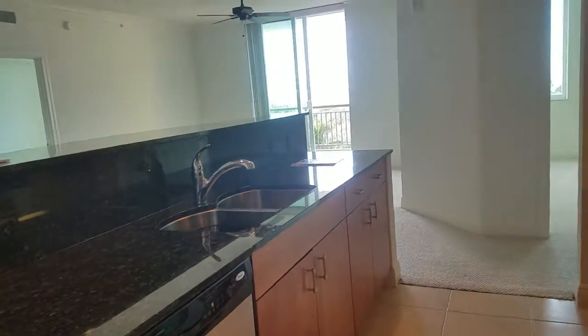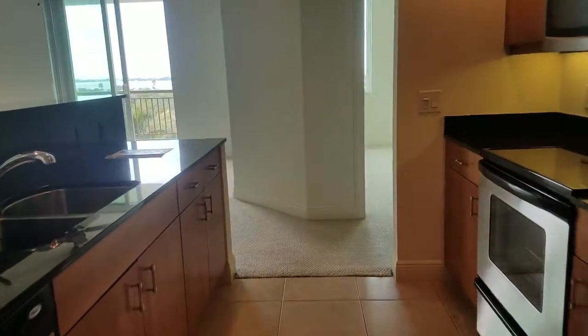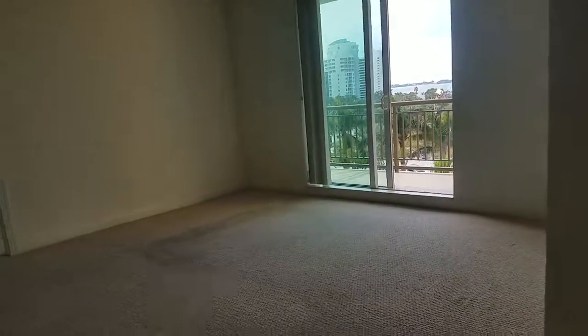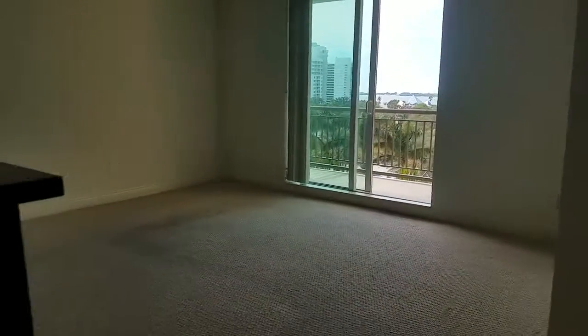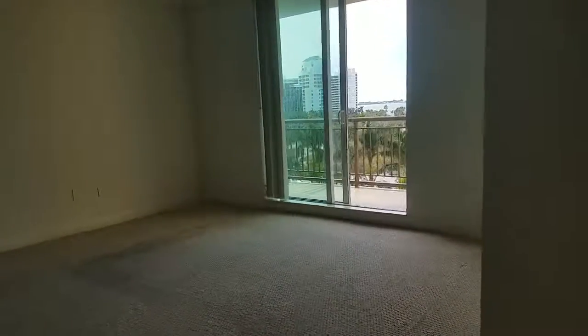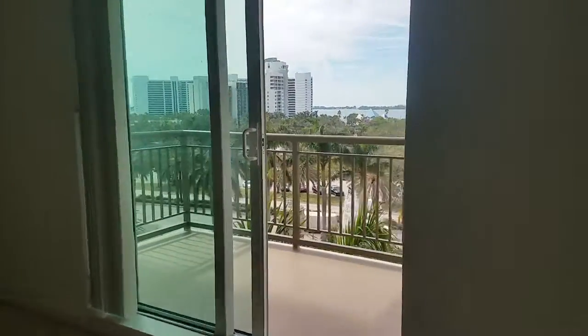A two-bedroom here in the Alinari. I'm Jules Roman with Yorkshire International, 941-366-0000. This property is listed by Candy Swick and is listed at about $435,000. Thanks for watching.